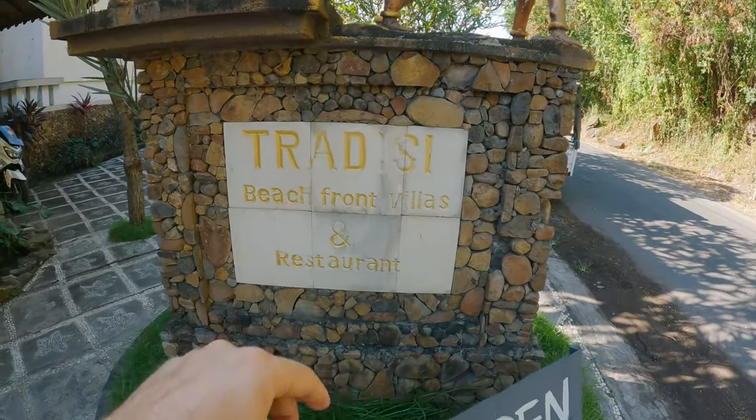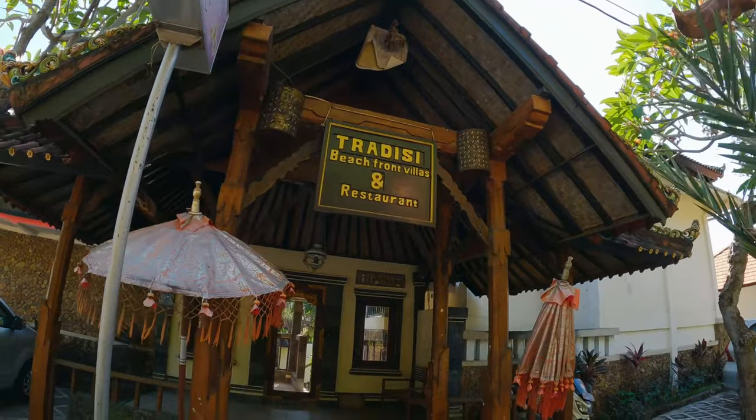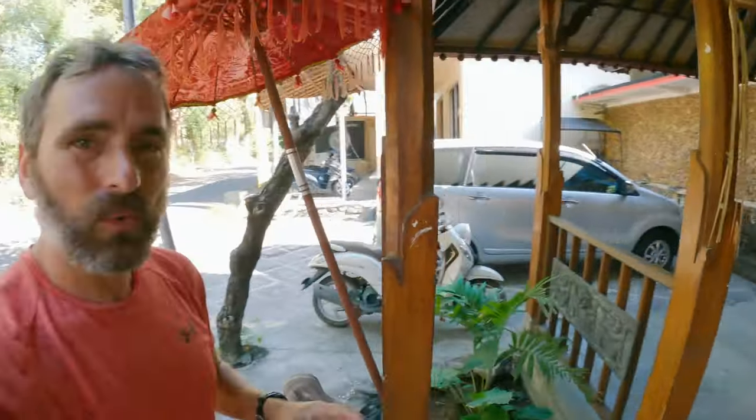We are staying at the Tradisi Waterfront Villas. We'll take a look now. It's got a kind of a grand entrance, very nice. We'll take a look at the property — I'll show you our villa, the pool, the beachfront access, and then I'll talk to you about the prices. They also have a restaurant here, and part of the package, the room rates include breakfast.